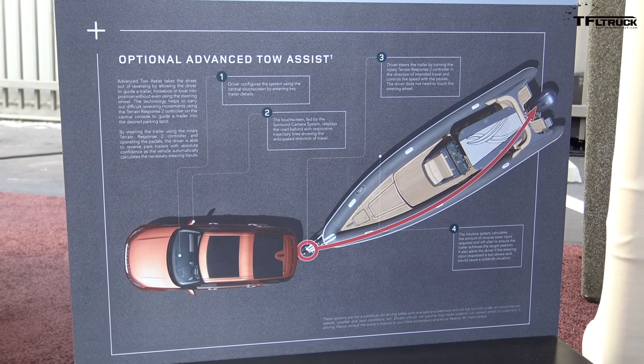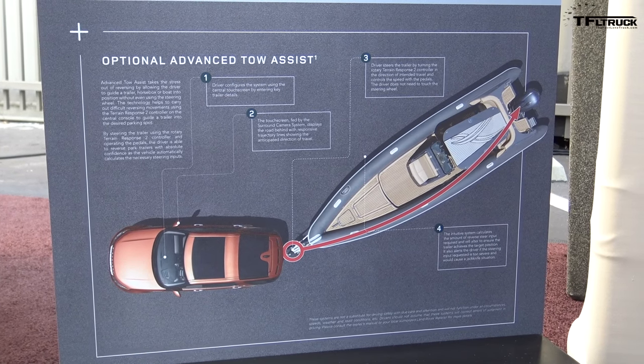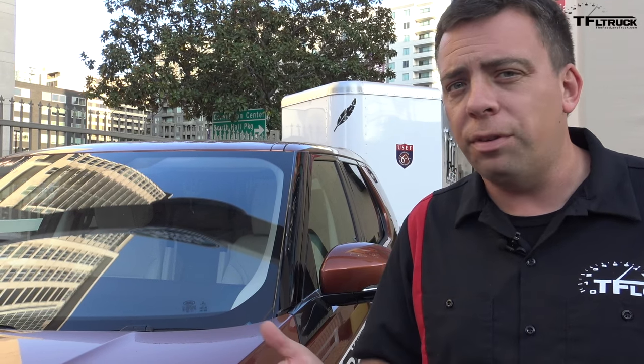The Land Rover trainer said I was awesome! Notice how gently you had to turn that knob — it is a bit sensitive, but I think if an average person sat here and tried it three or four times, they'd figure it out. Here's an interesting part: the diesel version of the Discovery can tow 7,700 pounds, but the gas-powered one can tow 8,200 pounds. Land Rover didn't provide an explanation for that, but it's likely because the gasoline engine weighs a little bit less.